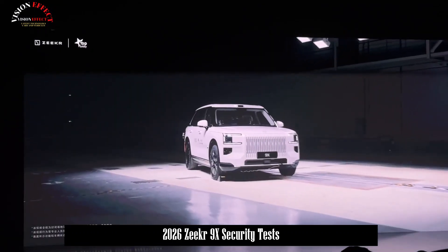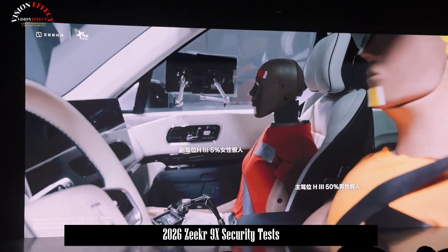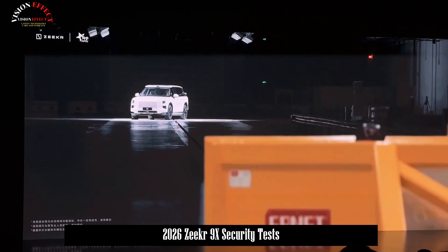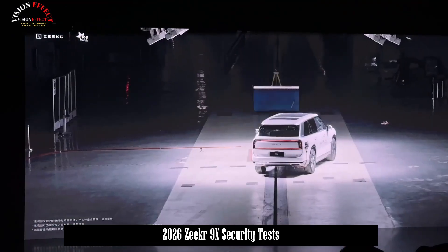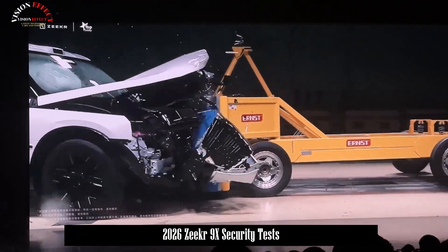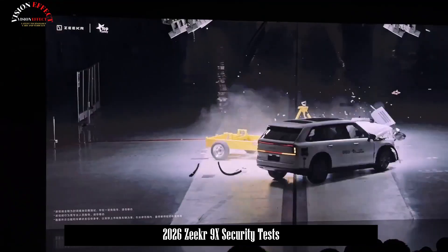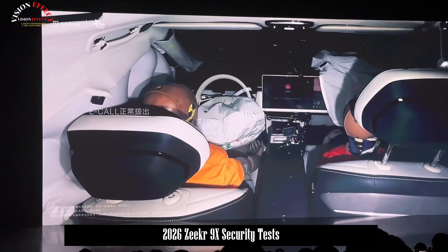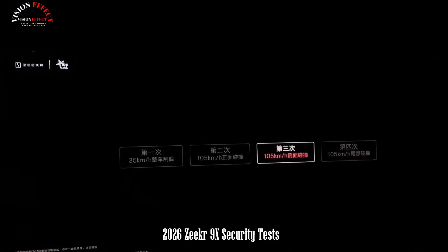High-strength hot-formed steel exceeding 1,500 MPA and high-strength aluminum make up 60% of the total. The A-B pillars, particularly the most critical areas for crash protection, are constructed using 2,000 MPA ultra-high-strength steel, integrating innovative protective structures such as integrated hot-formed door rings, integrated cast and reinforced aluminum C/D pillars, and an integrated hot-formed roof sunroof ring.